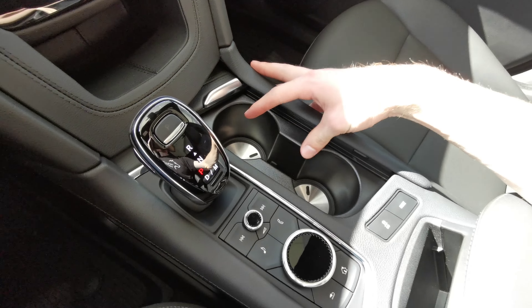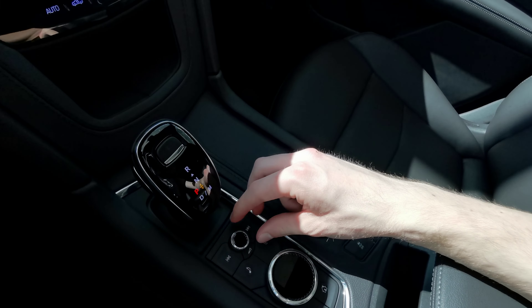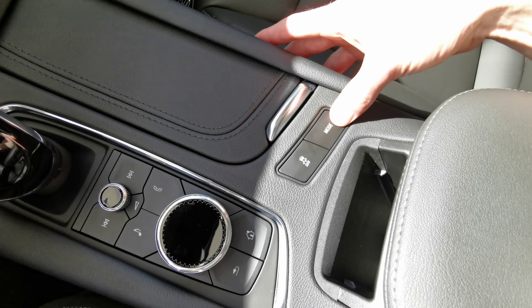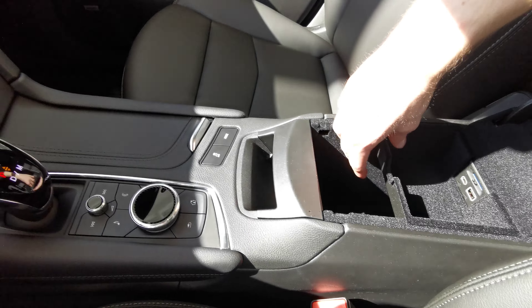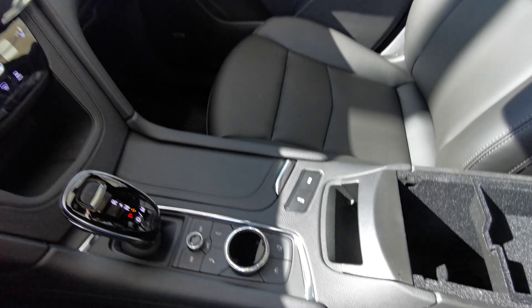There are two cup holders and an electronic gear shifter with a forward and backward motion, along with volume and menu selection. Traction control with a drive mode selector for Tour, Sport, and all-wheel drive is also present. The black leather wrap center console has a removable top with a USB port and a place to store your phone up at the front.